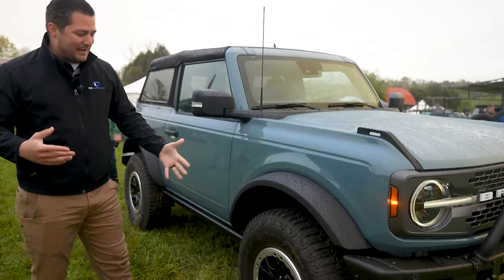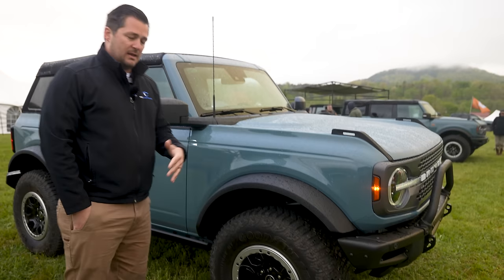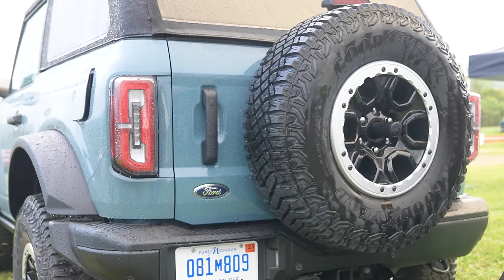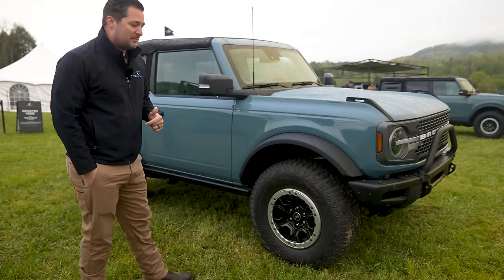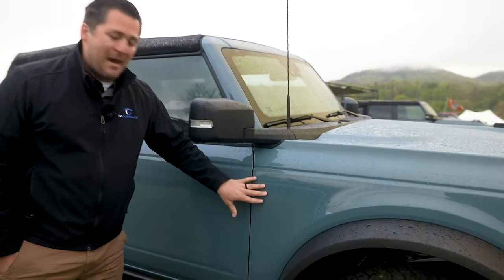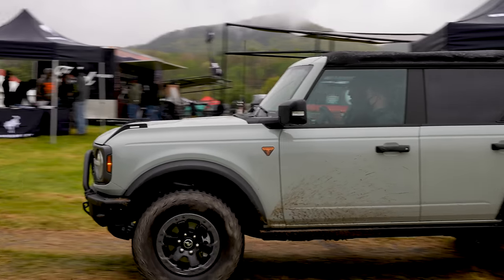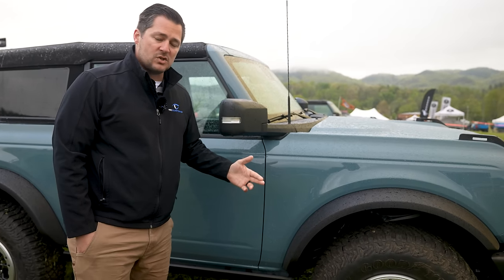This is going to be the Sasquatch package because it's got the 315/70R17 Goodyears on it. As I've mentioned in a couple of different videos, this particular Goodyear tire does not have the word 'Wrangler' anywhere on the outside. Normally you'll see a Badlands sticker on the side of the fender, but this particular vehicle does not have those stickers on it.